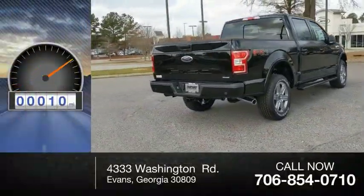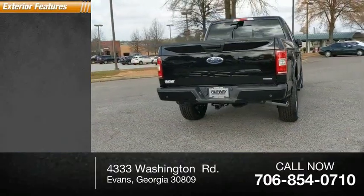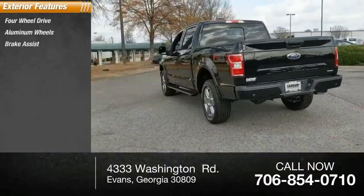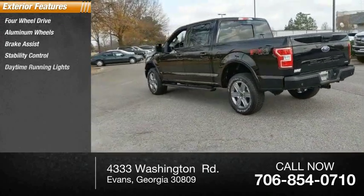This vehicle has less than 100 miles. Here are some of this vehicle's great options: four-wheel drive, aluminum wheels, brake assist, stability control, daytime running lights.